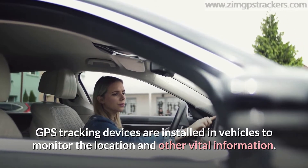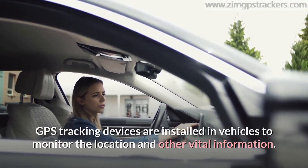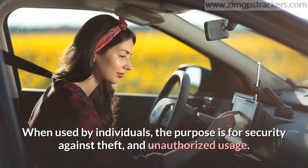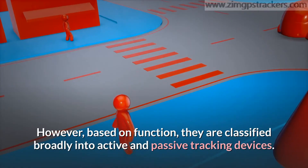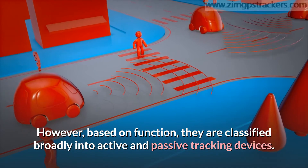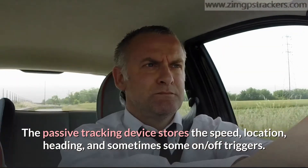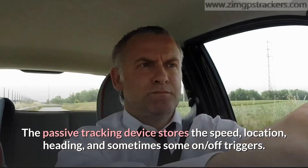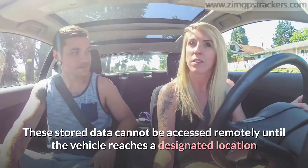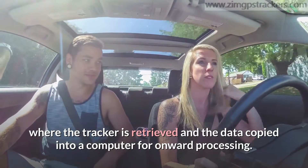GPS tracking devices are installed in vehicles to monitor location and other vital information. When used by individuals, the purpose is for security against theft and unauthorized usage. Based on function, they are classified broadly into active and passive tracking devices. The passive tracking device stores the speed, location, heading, and sometimes some on/off triggers.